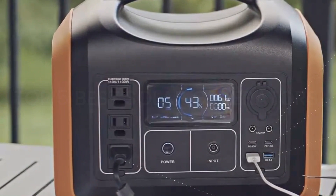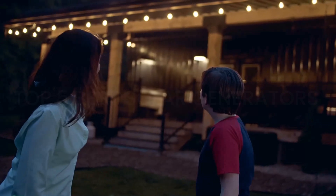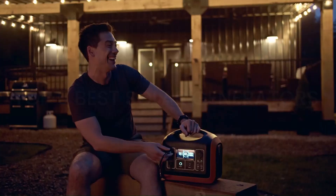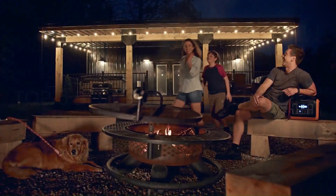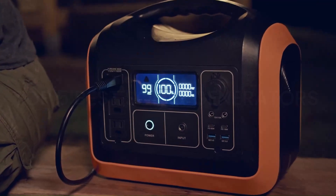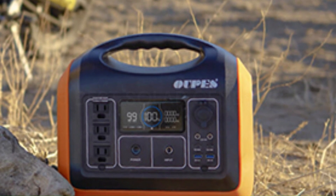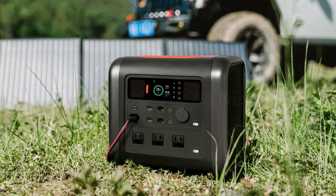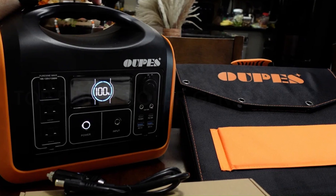The sleek design houses a high-capacity lithium-ion battery that can charge multiple devices simultaneously, from smartphones to laptops and even small appliances. Equipped with a variety of output ports — including AC, DC, USB, and Type-C — the OOPS Power Station ensures compatibility with a wide range of devices. The intuitive LED display provides real-time battery status, allowing users to manage power consumption effectively.